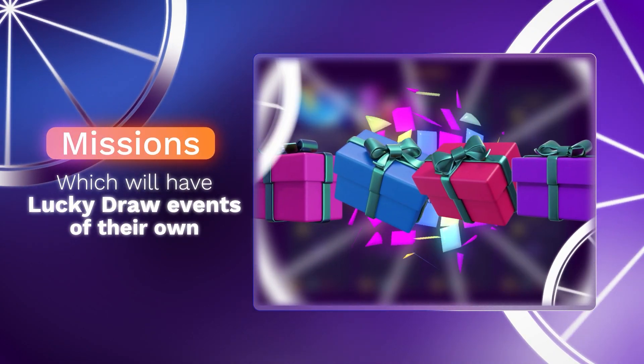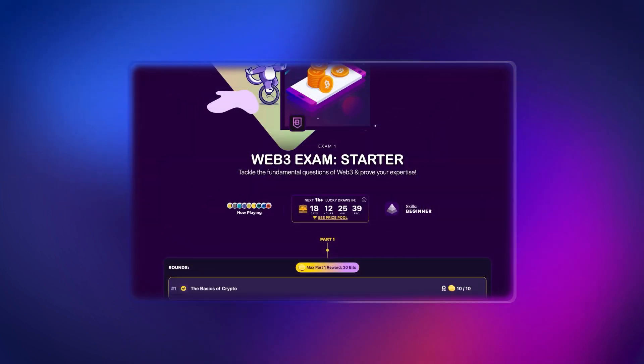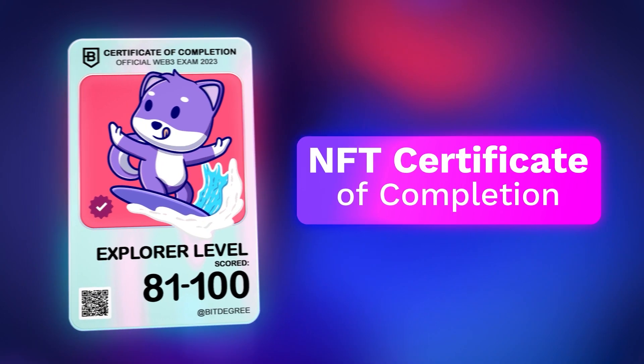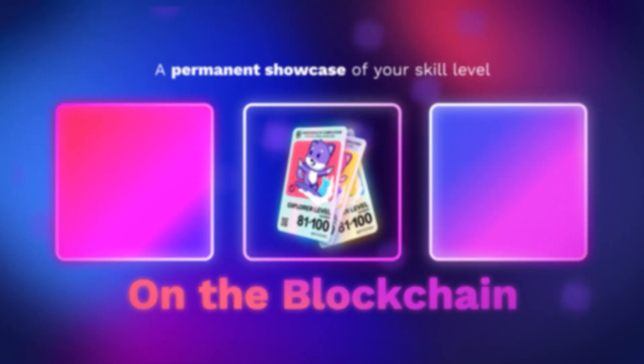Missions have separate prize pools, which will have lucky draw events of their own. If you manage to complete any of the Web3 exam levels with a score no smaller than 10 points, you will also receive the exclusive opportunity to mint an NFT Certificate of Completion — a permanent showcase of your skill level on the blockchain.